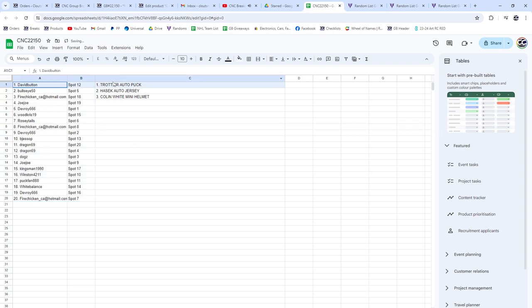All right, so David Button has got the Trottier auto puck, Bullseye 50s got the Hasek auto jersey, and Fire Chickens got the mini helmet. Congrats guys!